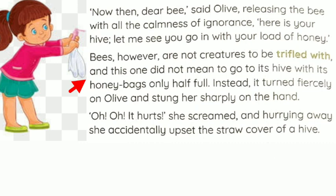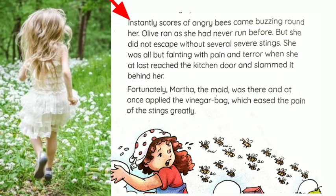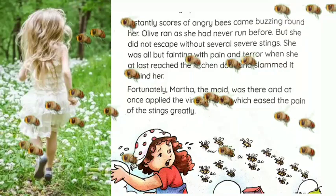Instantly, scores of angry bees came buzzing around her. Olive ran as she had never run before, but she did not escape without several severe stings. You all know that if we disturb one bee at the hive, all the bees will come and try to sting us — the same happened here. Olive thought she was helping the bee back to its hive, but all the bees were disturbed and, making sound, they all followed Olive, and she ran as fast as she could.